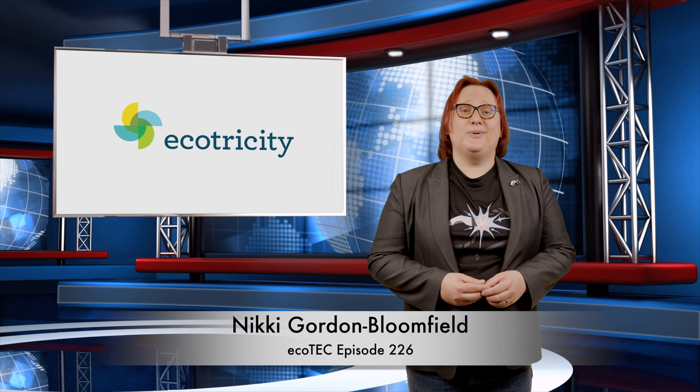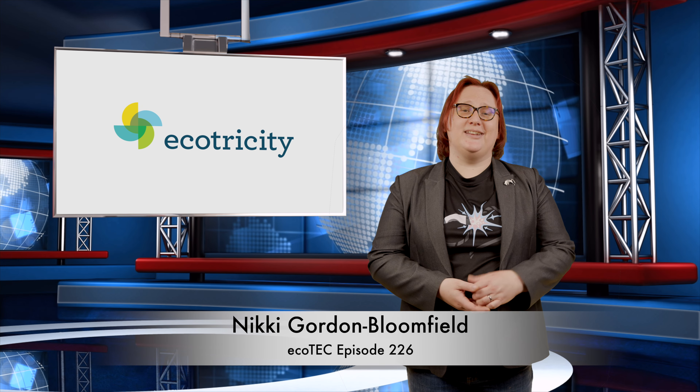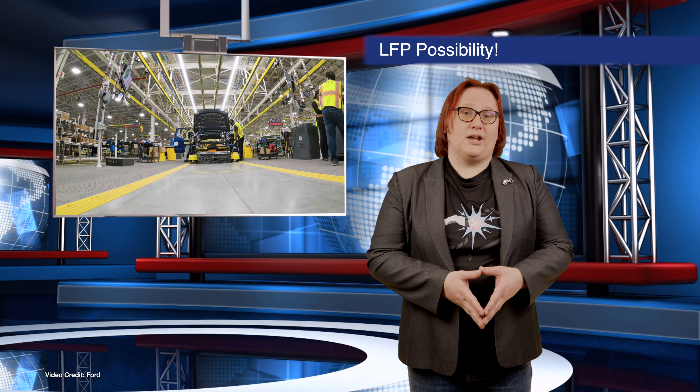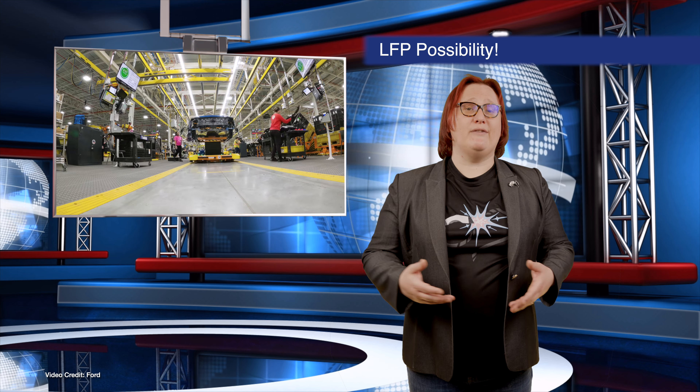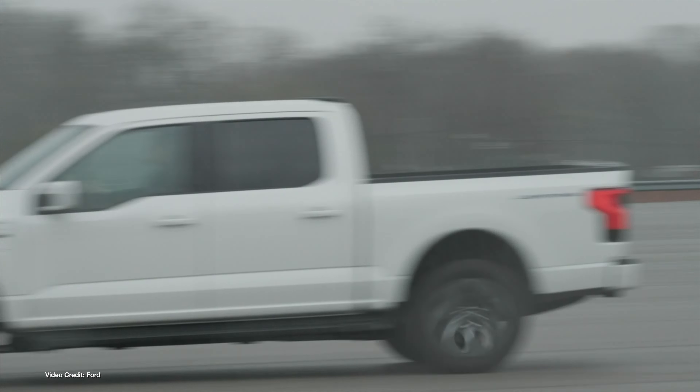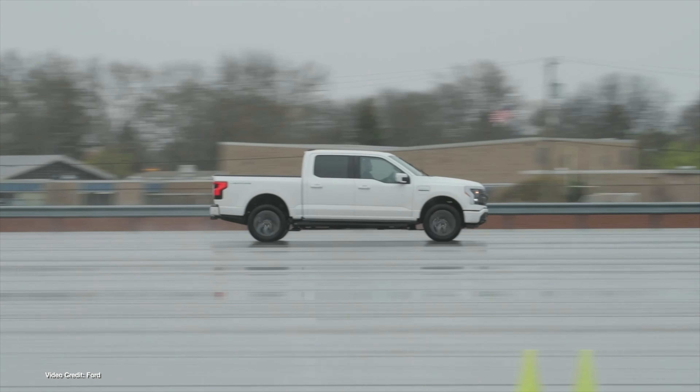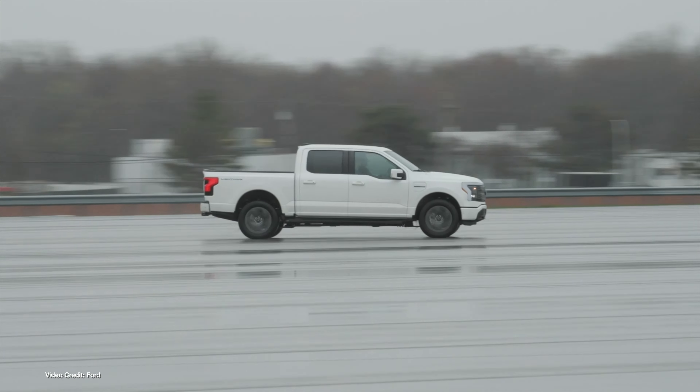Welcome back to another roundup in the world of clean cars and green energy. Thanks for joining me. This week, the official press embargo for the first drive impressions of the Ford F-150 Lightning pickup truck were lifted, and pretty much everyone who attended the press launch in Austin, Texas had only good things to say about the full-size electric ute.